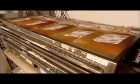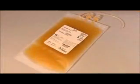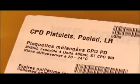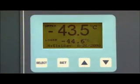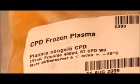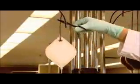An incubator keeps the processed platelets well mixed — they only have five days to use these platelets. However, they freeze plasma and can use it for 12 months. Finally, they filter out the white blood cells from the red blood cells using what's called a leukoreduction filter.